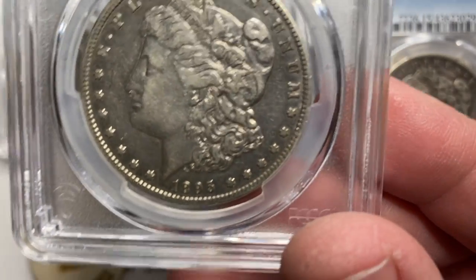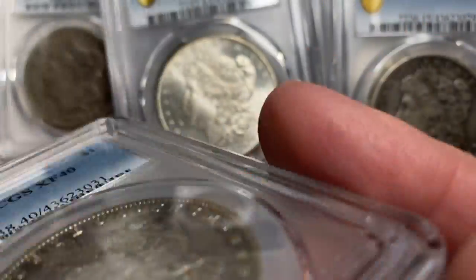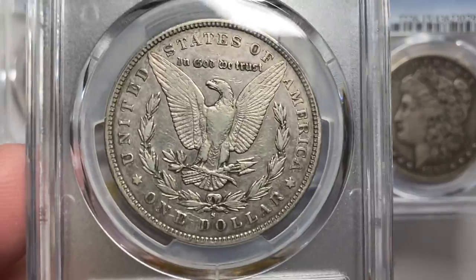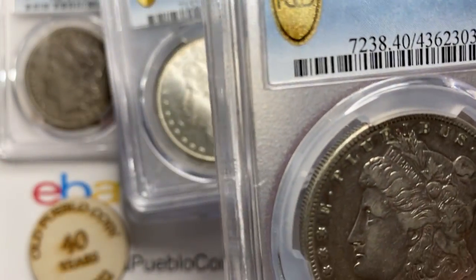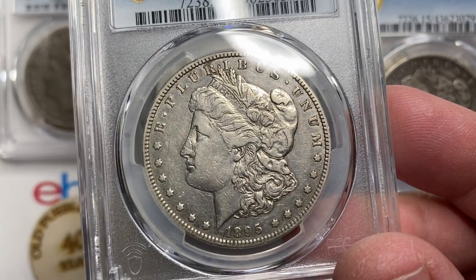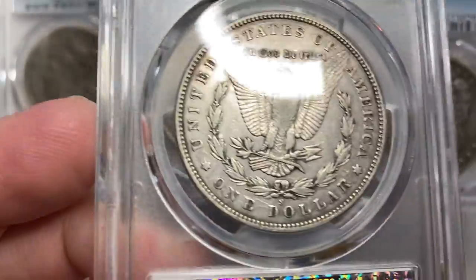Not quite last, not quite least — another tougher date: 1895, another San Francisco Mint coin. This is another coin with a really low mintage. A lot of detail here. They're calling it an XF40. The 95-S has a pretty low production rate — you're talking about 400,000 coins. The 93-S had only 100,000 made, but the survival rate seems to be a lot lower than that.